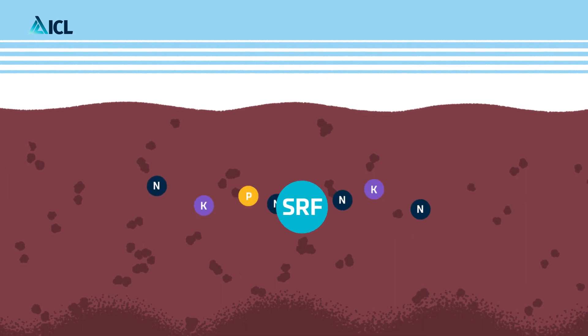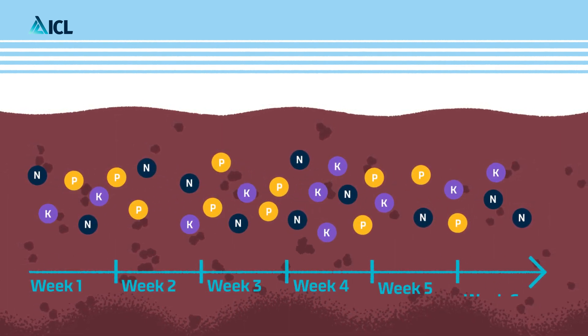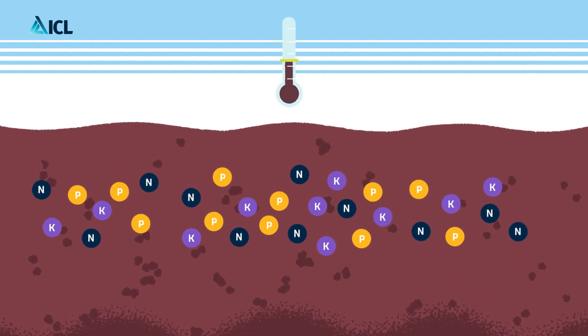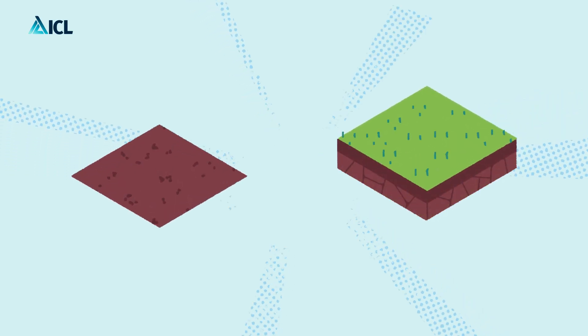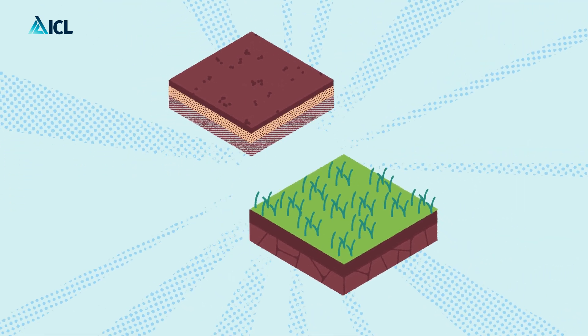Slow release fertilizers provide nutrient availability over a prolonged period up to six weeks. This nutrient availability depends on many factors including soil temperature, moisture, soil pH and microbial activity.